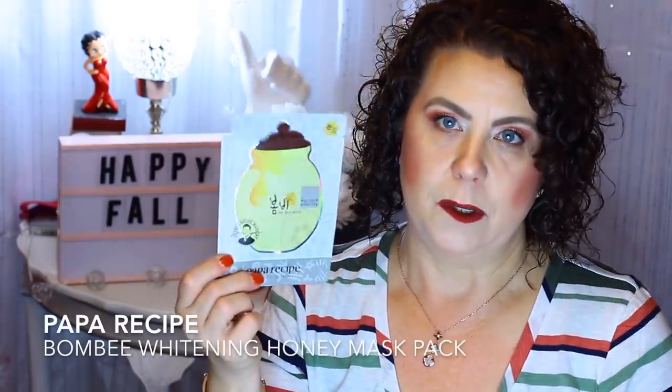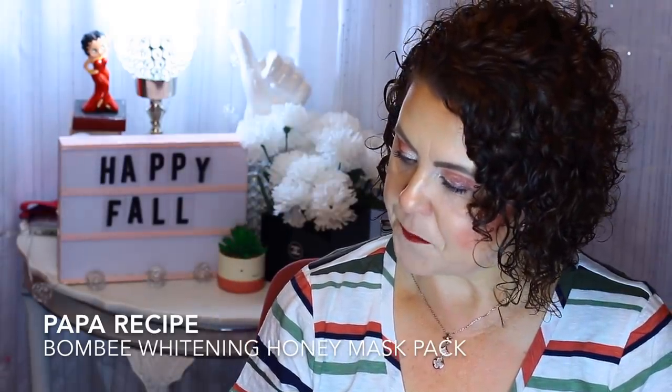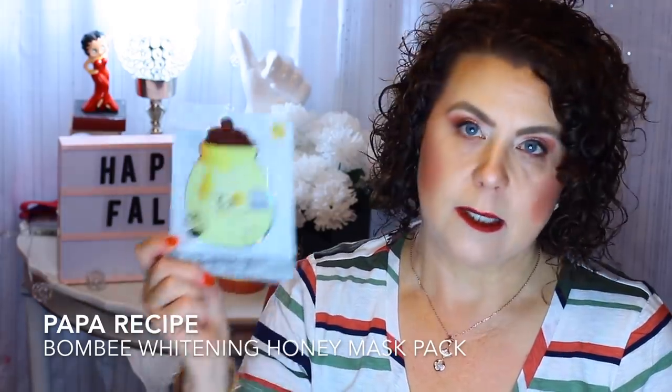This one I really do like — from Papa Recipe, the Bombi Whitening Honey Mask. This one is for brightening, and I really enjoy the moisturizing aspect of it. As far as the whitening goes, I'd have to use more of these over a continuous amount of time to see that benefit.